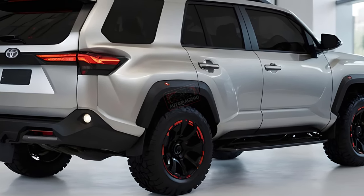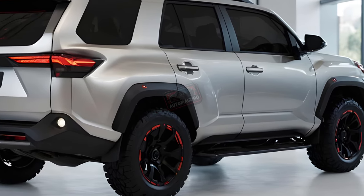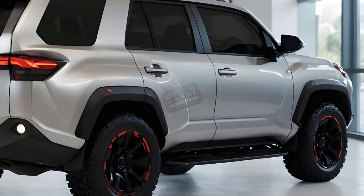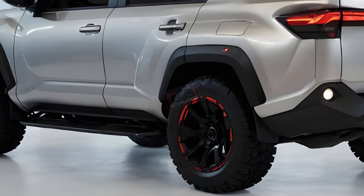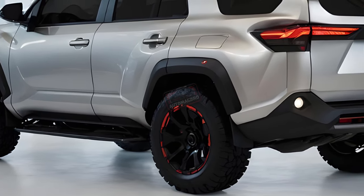We anticipate the 4Runner to be slightly smaller than the Land Cruiser, and potentially offered with a non-hybrid turbocharged 4-cylinder engine similar to the Tacoma pickup. The hybrid option might be available as an upgrade.